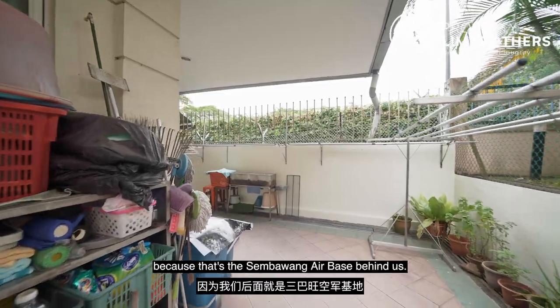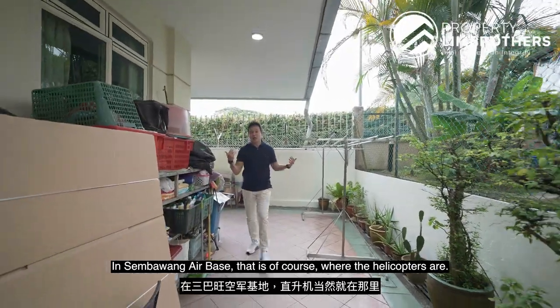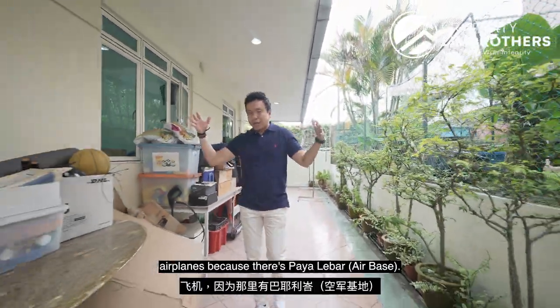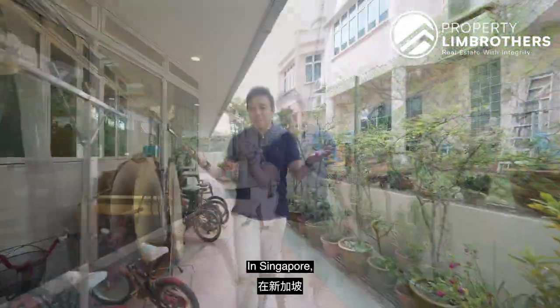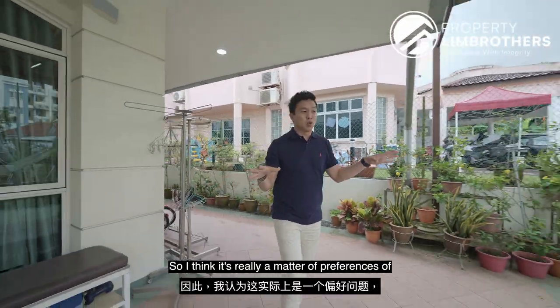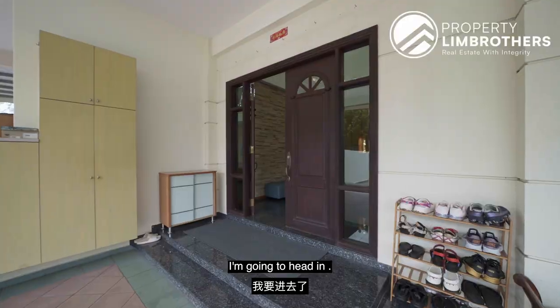As we walk towards the back, there's a high boundary feature because the Sembawang Air Base is behind us. That's where the helicopters are. A lot of people when they come to the North East say there are a lot of airplanes because of Paya Lebar, and when you come to the North they say there are a lot of Chinooks. In Singapore, there are air bases here and there, so it really is a matter of preference as to which zoning you prefer.